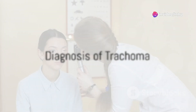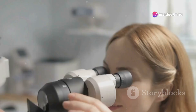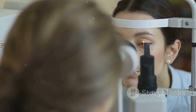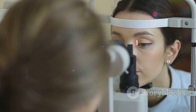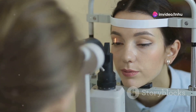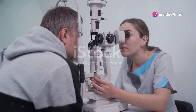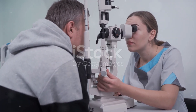Diagnosing trachoma involves a clinical examination where the doctor will inquire about your medical history and symptoms and conduct a general examination. An eye examination is conducted to look for signs of the disease such as swollen eyelids, excessive tearing, corneal scarring, and inverted eyelashes. An eye discharge test may also be performed to determine if you are infected with the Chlamydia trachomatis bacterium.